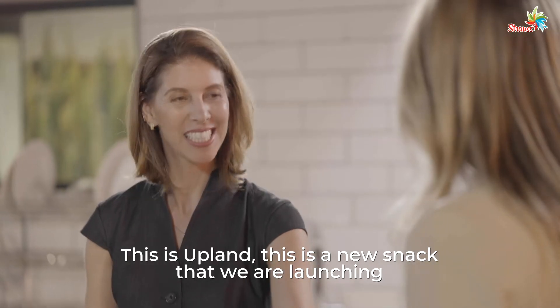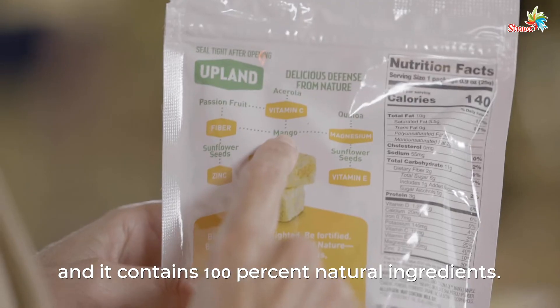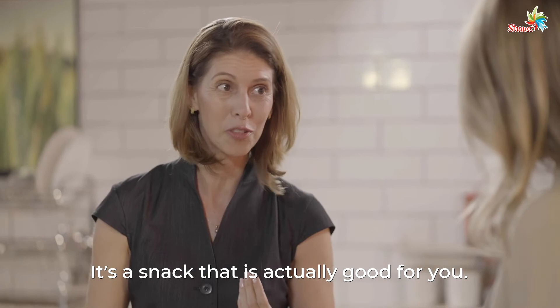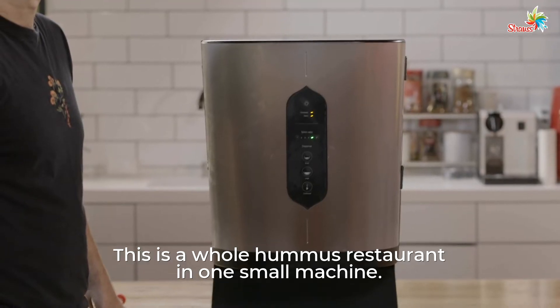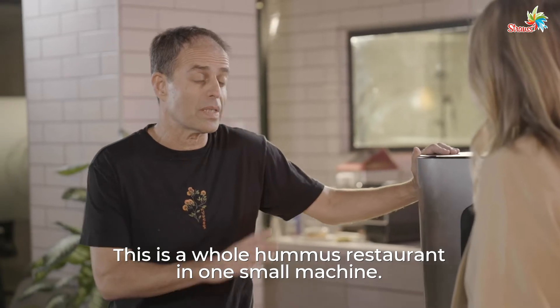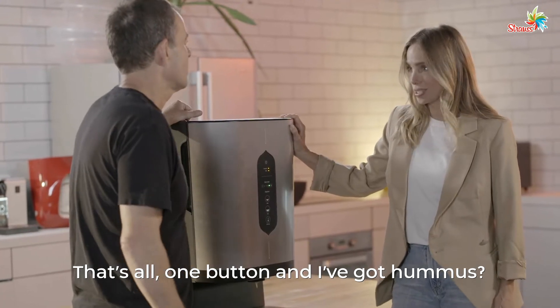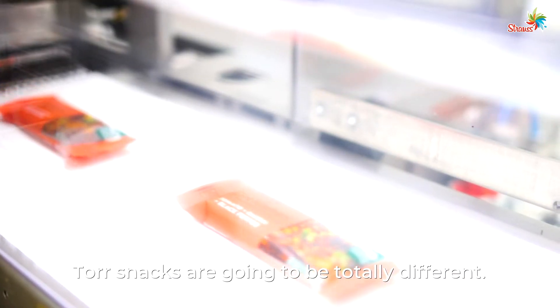This is Upland. This is a new snack that we are launching, and it contains 100% natural ingredients. It's a snack that is actually good for you. To our snacks, it's going to be totally different.